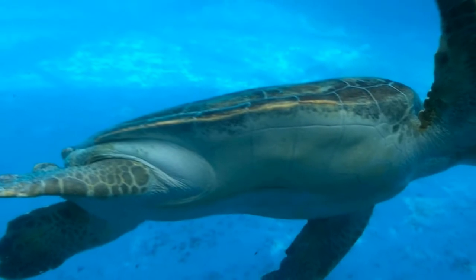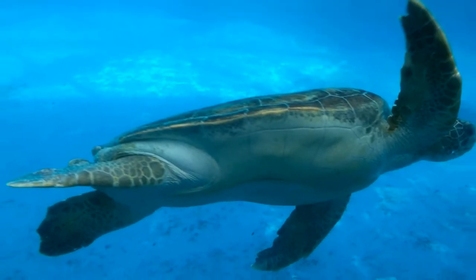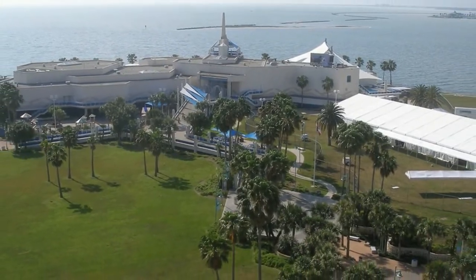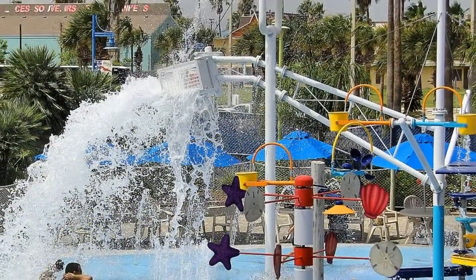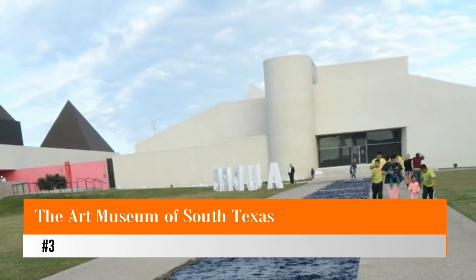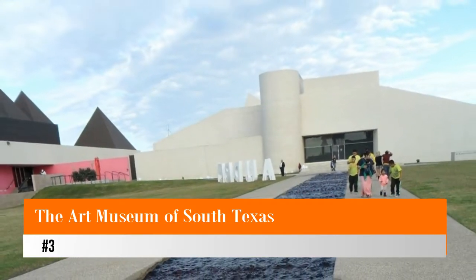Along with one of the largest touch pools in Texas, the most popular display is Dolphin Bay, a massive 400,000-gallon exhibit housing Atlantic bottlenose dolphins, complete with an underwater observation area. The Wild Flight Theater hosts avian acrobatics from various birds of prey.